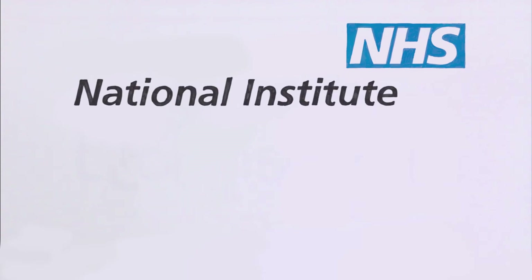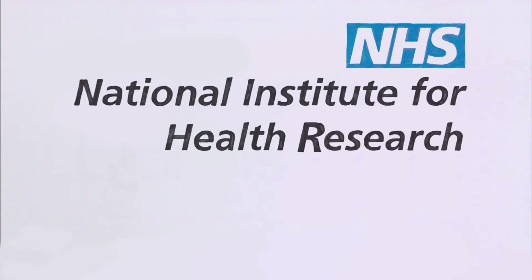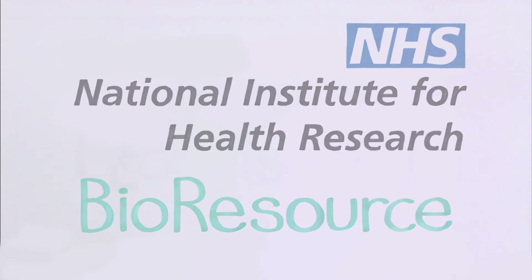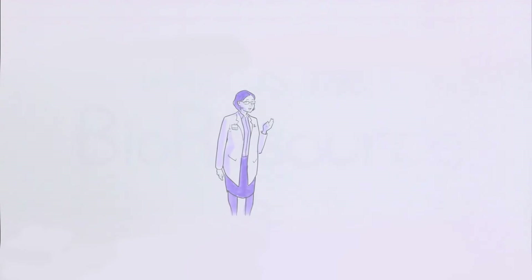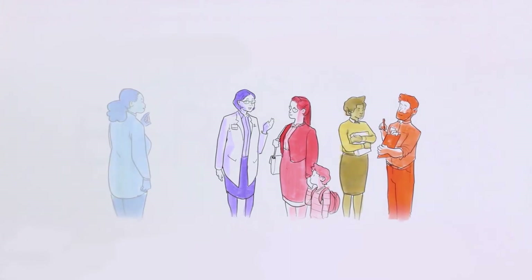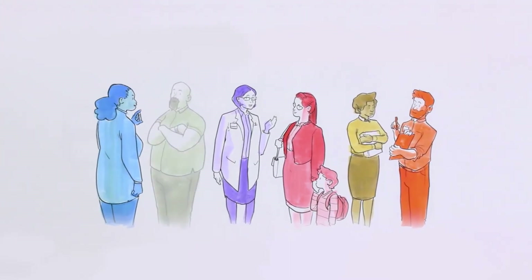The National Institute for Health Research, NIHR, Bioresource is a collaboration between clinicians and researchers based in bioresource centres across the country and, most importantly, a panel of thousands of volunteers, both with and without health problems, who are willing to be approached to participate in research studies.